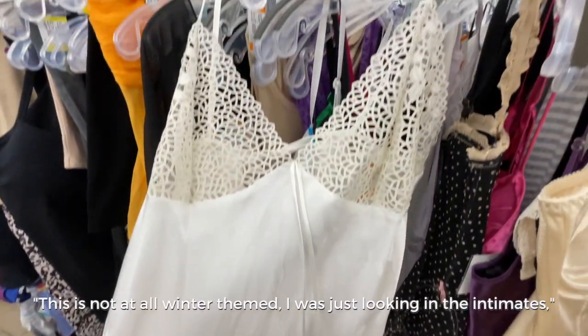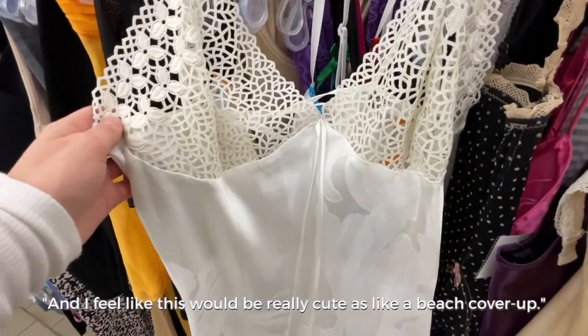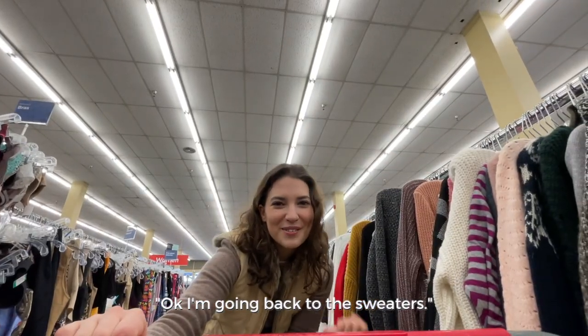This is not at all winter themed — I was just looking at the intimates while I was looking at the sweaters. I feel like this would be really cute as a beach cover-up. Okay, I'm going back to the sweaters.